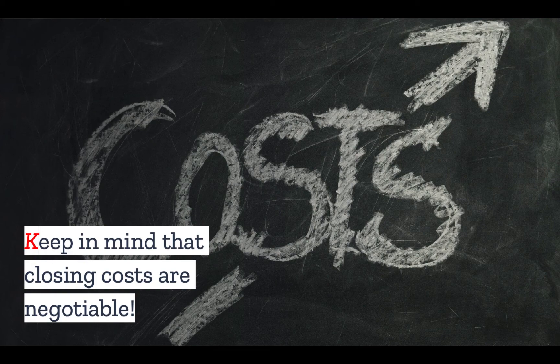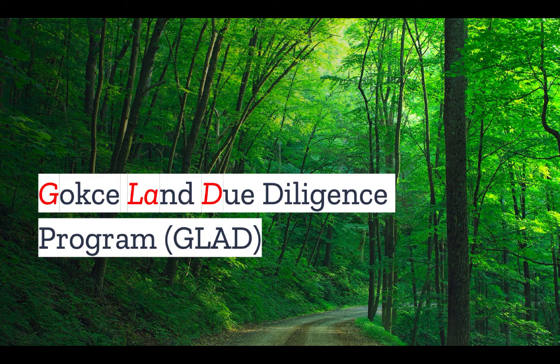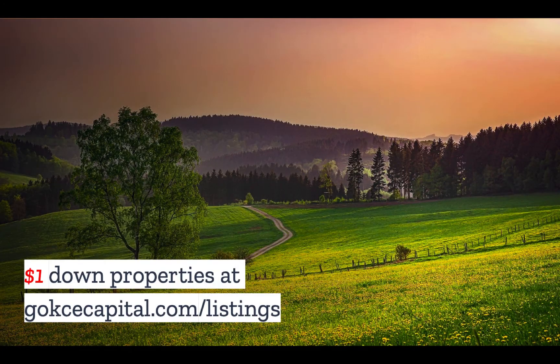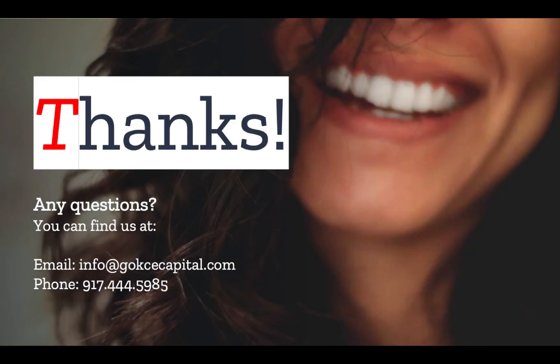Do you have any stories about buying vacant land? Let us know in the comments. If you liked this video, you're going to love our Gokche Land Due Diligence Program — we'll make you a land due diligence expert in just seven days. Check it out at gokchecapital.com/glad. And while you're at our website, don't forget to explore our $1 down properties at gokchecapital.com/listings. Don't hesitate to reach out with any questions — you can email, call, or text, and we will respond as soon as possible. Thank you for listening, and more to come.